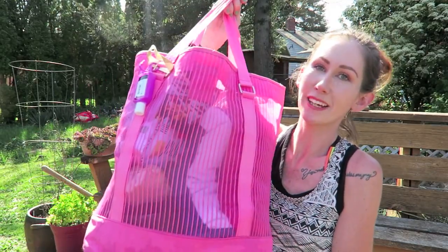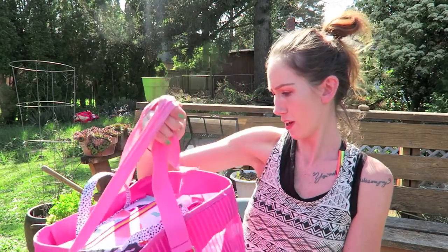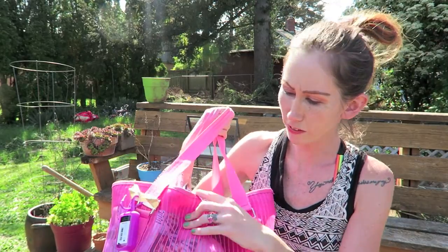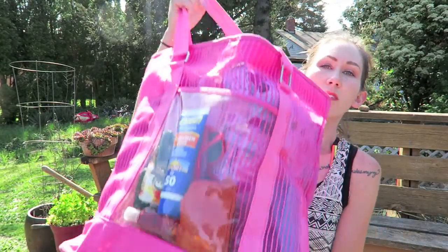You might see my kid or my dog running around — sorry if that's distracting. So first of all, I just use this really cheap bag that I got from Target. I like that it's kind of mesh and see-through just because it's super lightweight and I don't really care if it gets dirty. It does only have one pocket on the outside.